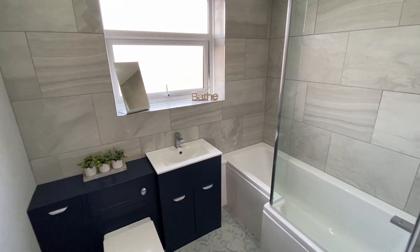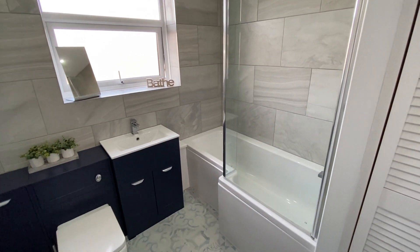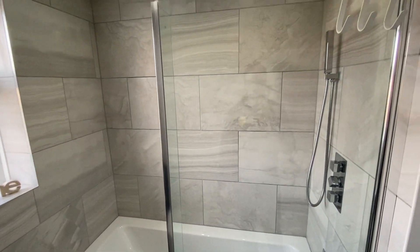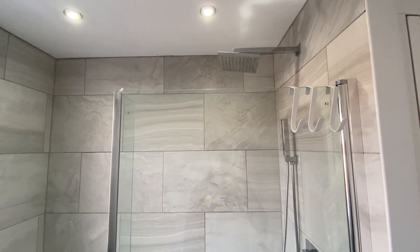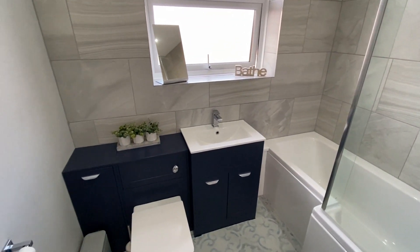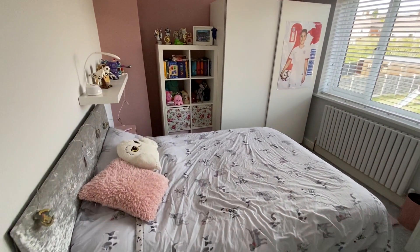Starting off in the fantastic modern family bathroom, fitted with a three-piece white suite. We have an L-shaped shower bath with a glazed shower screen, mains pressure control shower, as well as a rainfall style shower head and a further handheld shower attachment just below. We then have a wash basin with vanity storage below, as well as a dual flush concealed system WC.